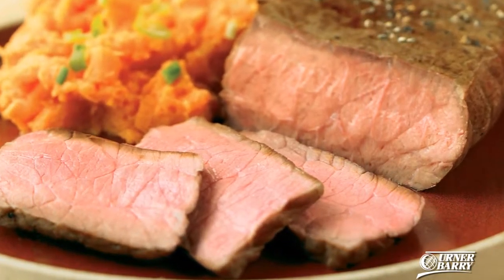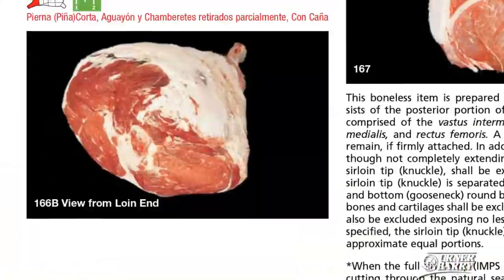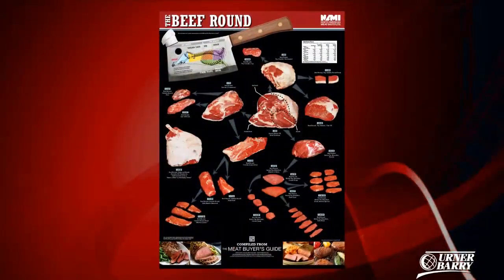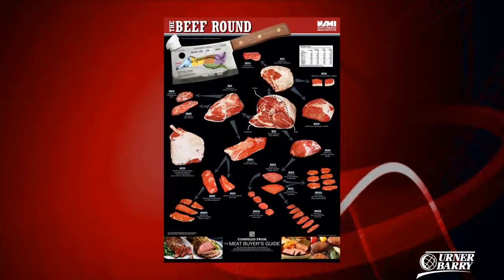Ever wonder what cut of beef is a western griller? Forgot the IMPS number for a steamship round? These questions and more are answered with NAMI's latest Beef Round poster.